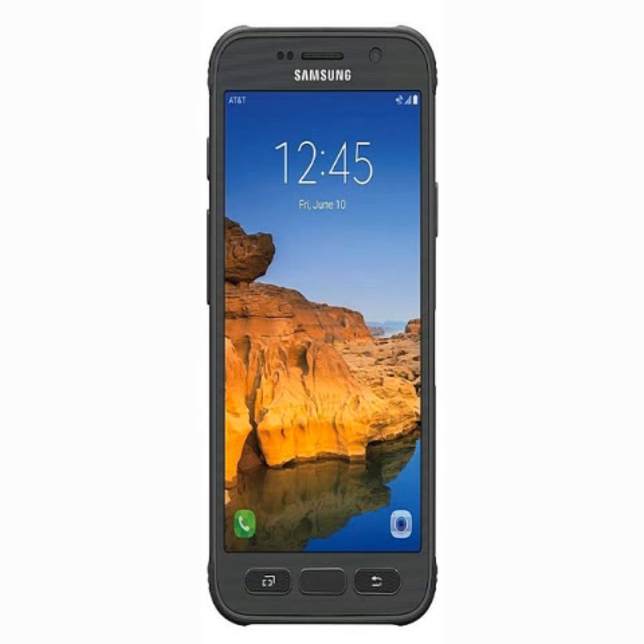The handset packs a fingerprint scanner. The Galaxy S7 Active also comes with the Knox mobile security platform, which Samsung says has been implemented at the chip level.